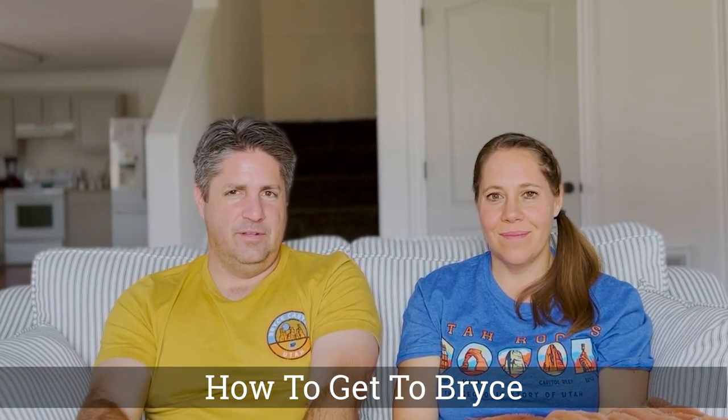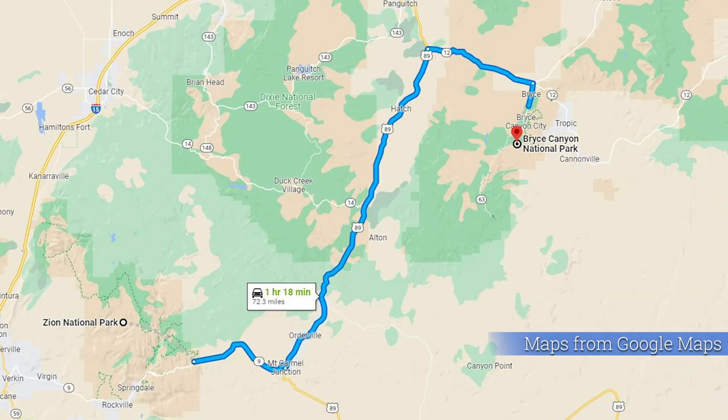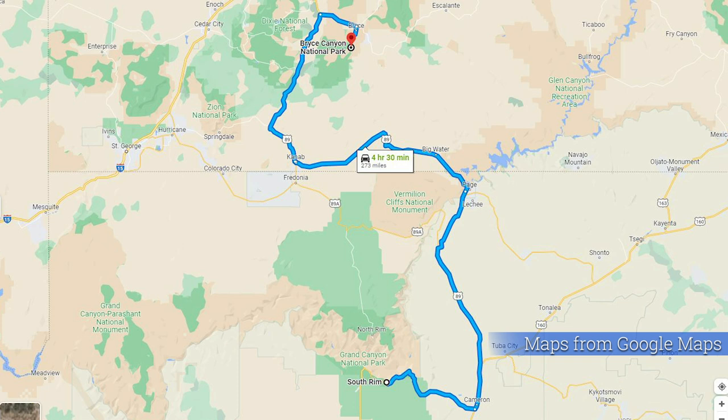Bryce Canyon is really remote. It's about four hours from Las Vegas, where most people fly in before doing the Grand Circle Tour with Zion and Bryce. Zion is about two hours from Las Vegas, then Bryce is another two. It's also four hours from Salt Lake City, four hours from Arches National Park if you're doing the Mighty Five, three hours from the Grand Canyon North Rim, and five hours from the South Rim. It's a long drive but so worth it — and our guide has an audio tour to keep you entertained along the way.